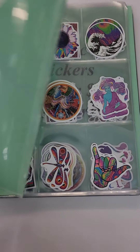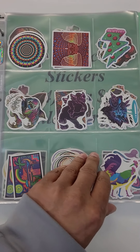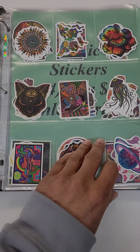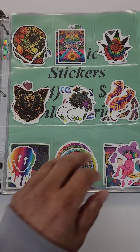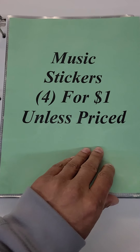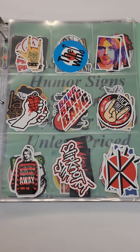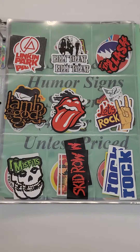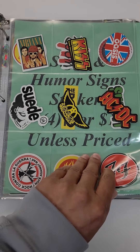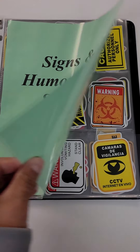The trippy stickers. I'm almost wondering if these would work in like a black light — I don't know if they would, they kind of look like they would. Really cool art on these stickers. Then you got the music stickers, all the bands and solo artists, signs.